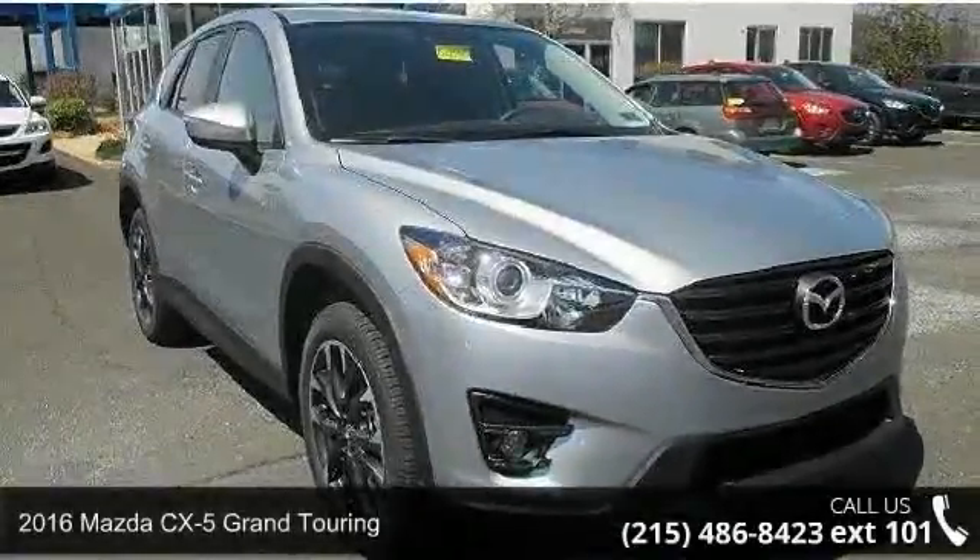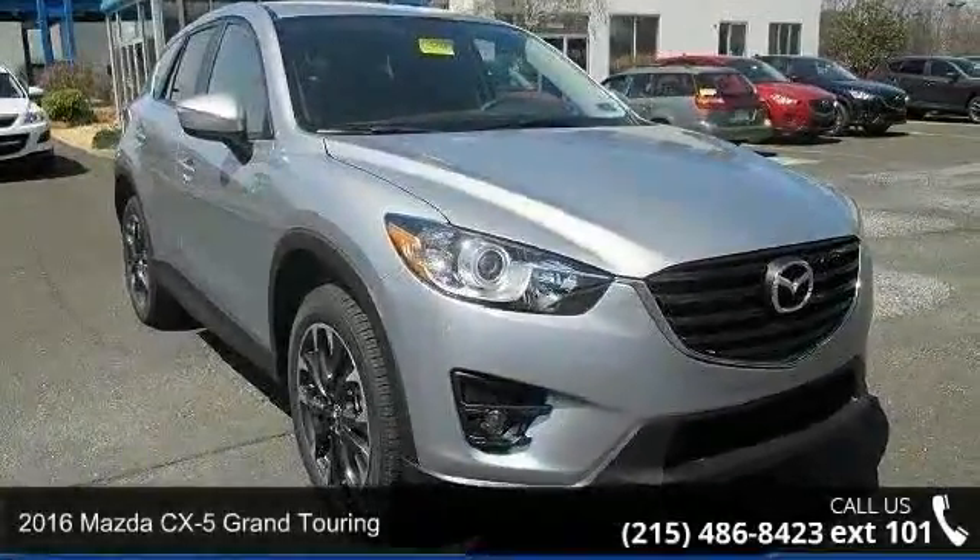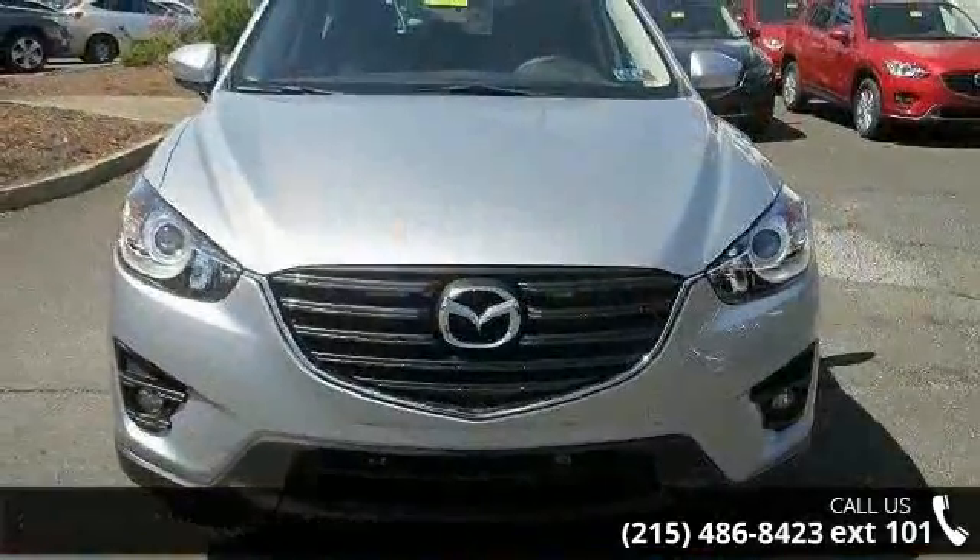Presenting the 2016 Mazda CX-5. If you are looking for an automobile with great features, look no further.